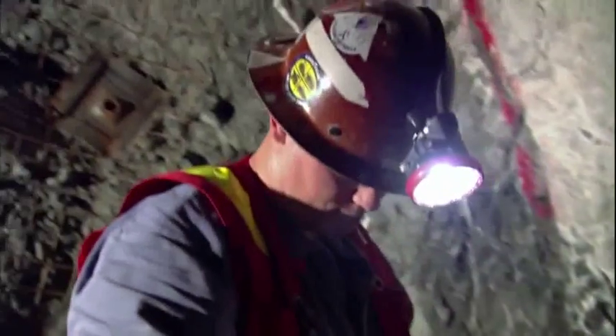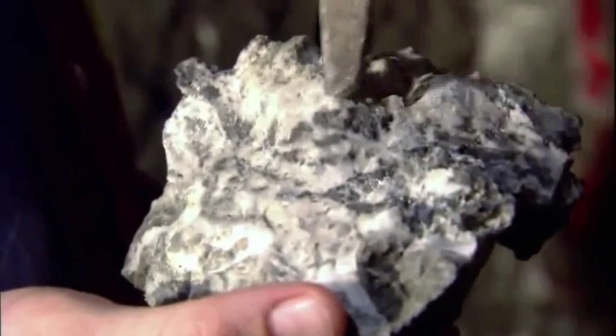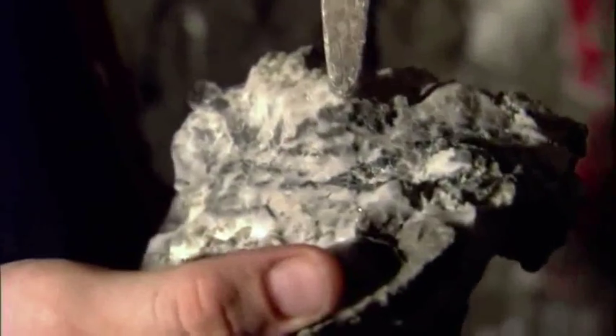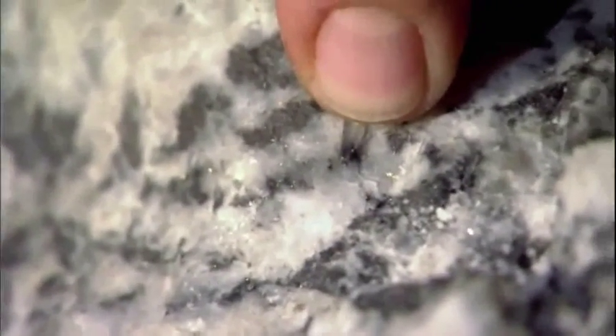In a hand sample, I'll see that there's lots of gray material. All that gray material is silver. If I look even closer, I can see little fine flecks of yellow. That's gold.